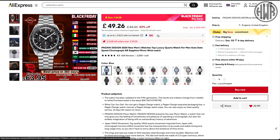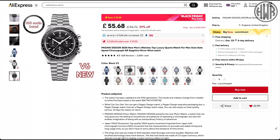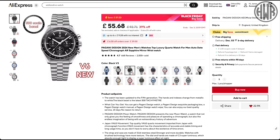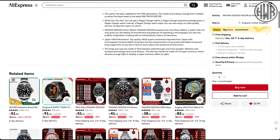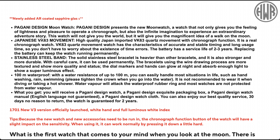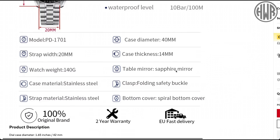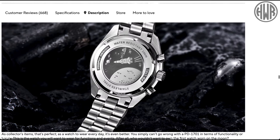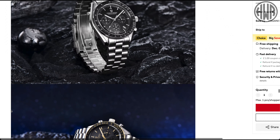In my opinion this is still Pagani Design's best watch to date. Under 50 pounds, with plenty of different versions — straps or bracelets. If you get the bracelet it goes up to about 55, but I'd definitely be going for the bracelet. I had version three or four; this is version six and they have specifically mentioned improvements. NH35, stainless steel, 100 meter water resistance, sapphire crystal. The only real downside is the loom, but with this style of watch you don't really expect great loom anyway. It's just got better and better with each version.